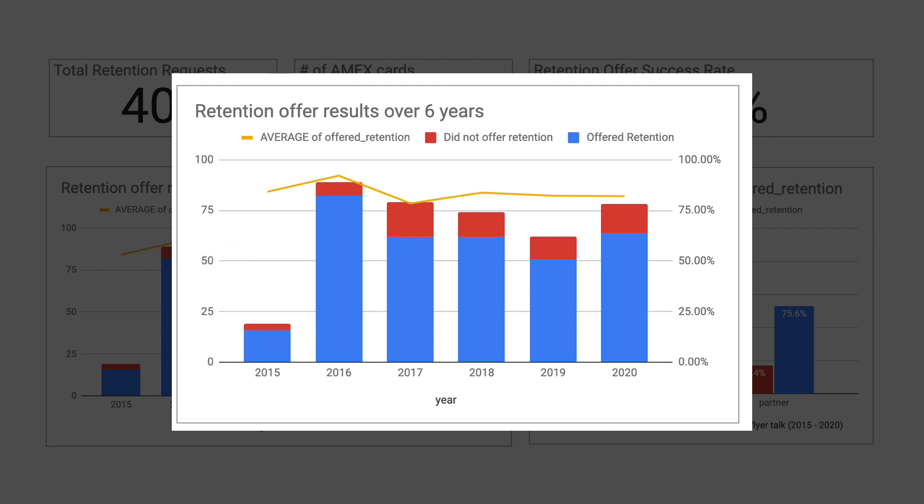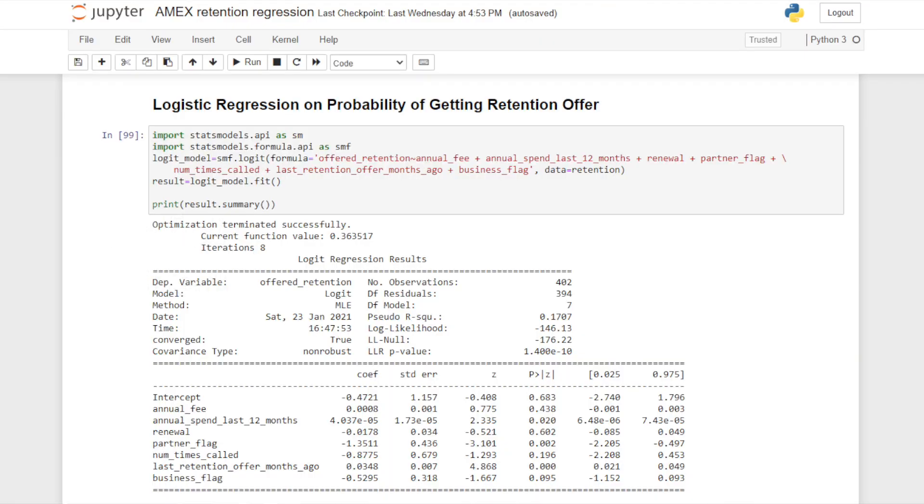In order to figure out which factors are the most important, I decided to build a simple logistic regression to predict whether a request can be offered a retention or not. In my model, the most important variables are the annual spend, the partner flag — which is whether it's an Amex-branded card or not — and the last time you received a retention offer. The reason why these are important is that those three variables have very low p-values, less than the 5% significance level.